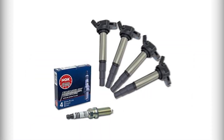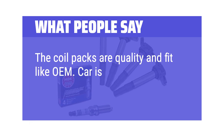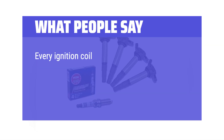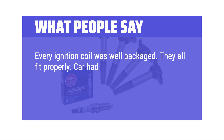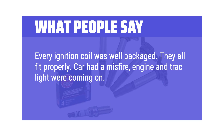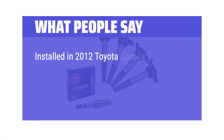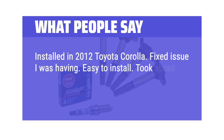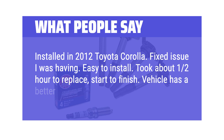What people say: the coil packs are quality and fit like OEM. Car is running great — no longer spitting out fault codes. Every ignition coil was well packaged and they all fit properly. Car had a misfire, engine and track light were coming on, and was running rough — this definitely solved the issues. Installed in a 2012 Toyota Corolla, fixed the issue I was having. Easy to install — took about 1 to 2 hours start to finish. Vehicle has a better giddy-up and go.